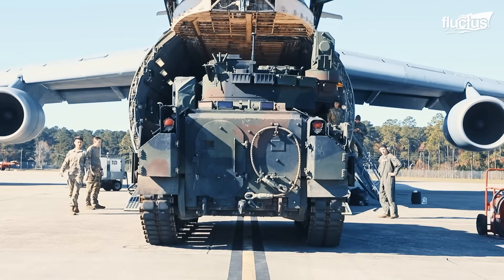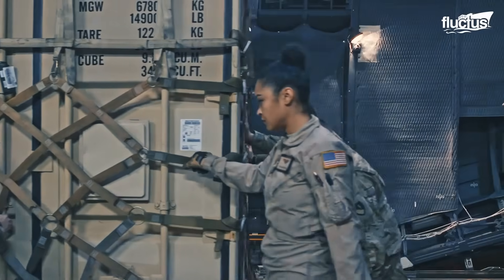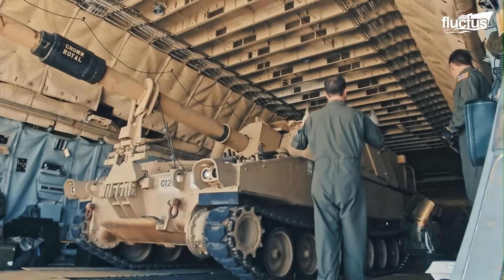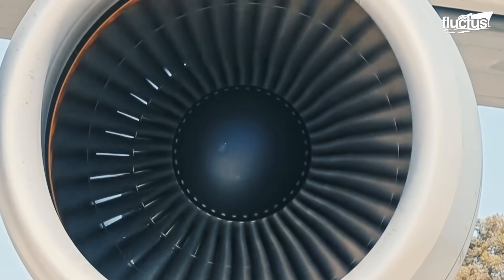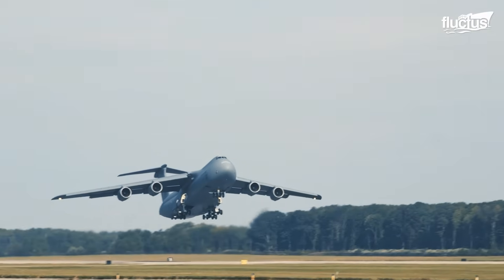This massive plane can carry huge amounts of cargo over extremely long distances, making it one of the most capable cargo carriers on the planet today. And that's what we'll dive into next. With all those powerful engines and its sheer wingspan, the C-5's most distinctive feature is whatever it carries inside it.